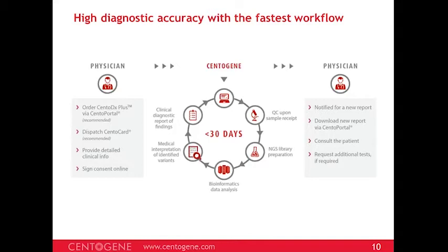Once blood is spotted on the CentoCard, you dispatch the card and provide all clinical info in the portal along with patient identifiers such as name, date of birth, and test request. This is sufficient for us to correlate the card to the patient requested through the portal. Consent can also be signed online, eliminating the need to send accompanying paperwork and keeping the hassles very limited.